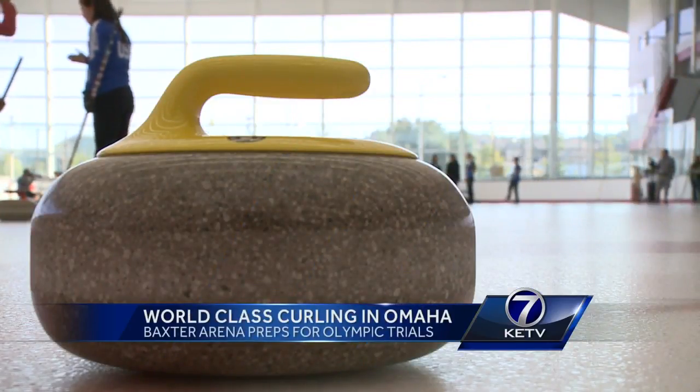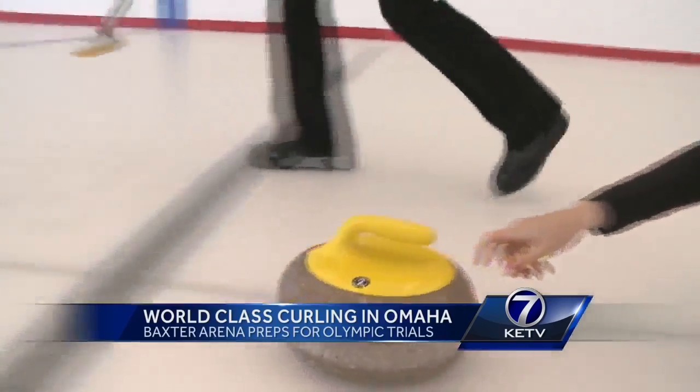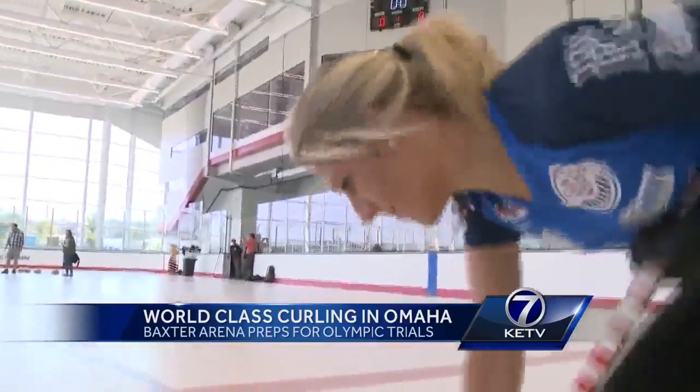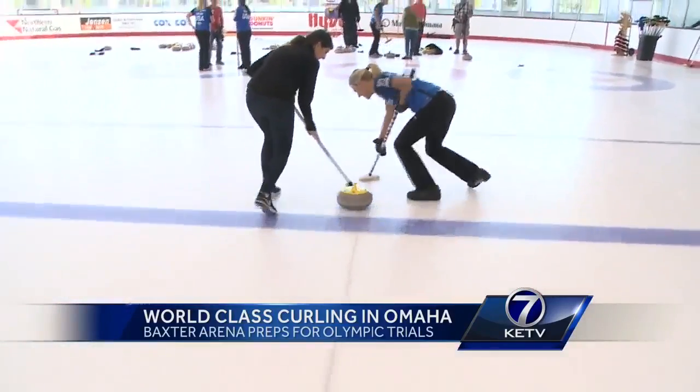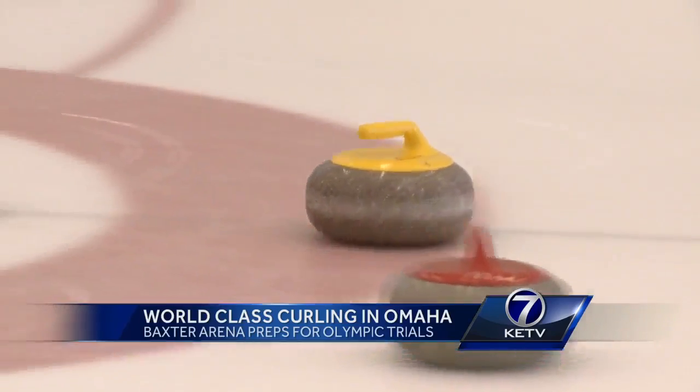A 41-pound rock looks a lot more majestic when it's powered by a world-class athlete. The goal of curling is to get this stone as close as possible to the center of this colored circle.